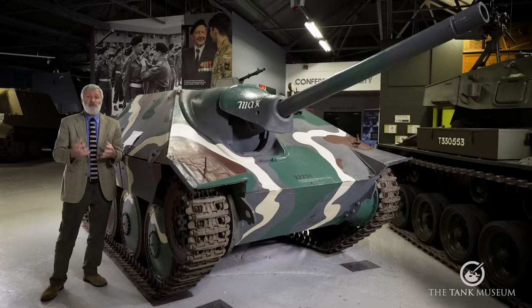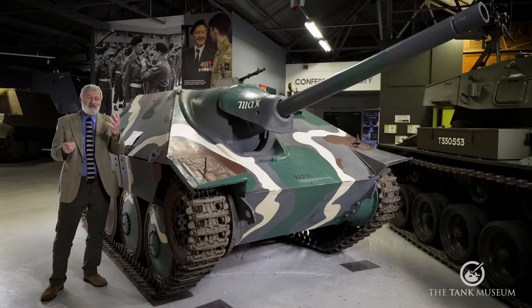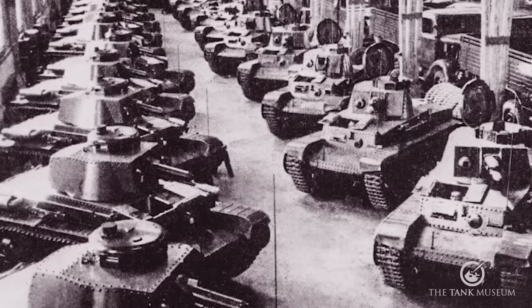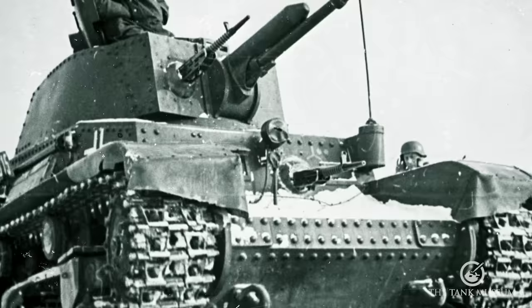Germany took over, and by March 1944 had separated the country into Czech and Slovak components, taking over the lot. The Czechs had just won another competition — this time CKD won in 1938 — and the LT VZ38 tank was just entering production. When the country collapsed, 150 brand new tanks were available for the Germans to take over. In German service, they were given the 'T' abbreviation — standing for Czechoslovakia — hence the 35T and 38T designations.